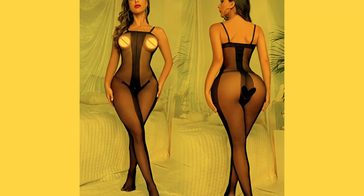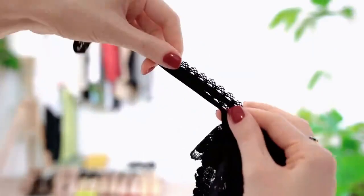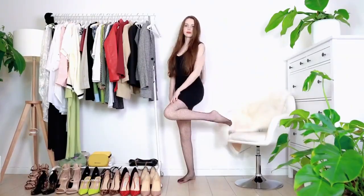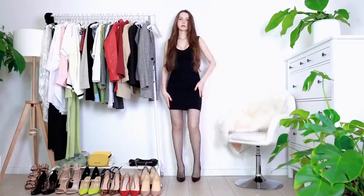In conclusion, there are many different materials used to create bodice stockings, and each material has its own unique properties and benefits. When choosing a bodice stocking, consider the occasion, your personal style, and the level of comfort you desire. With so many options available, you're sure to find the perfect bodice stocking to suit your needs.